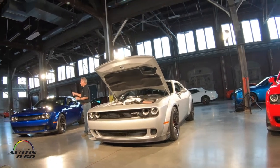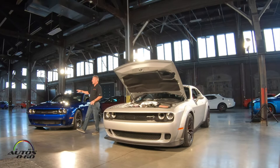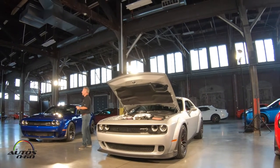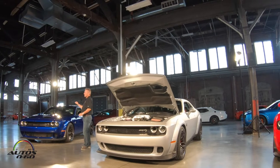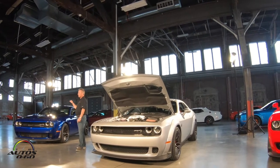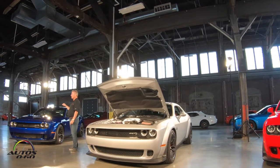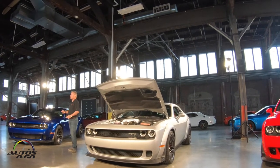Moving over to this one — we've got the same intake system, but on this one it obviously works in the other way. The rating for this is now 717 horsepower, a bump of 10 horsepower over the standard Hellcat, and 656 pound-feet of torque — so 6 pound-feet more.